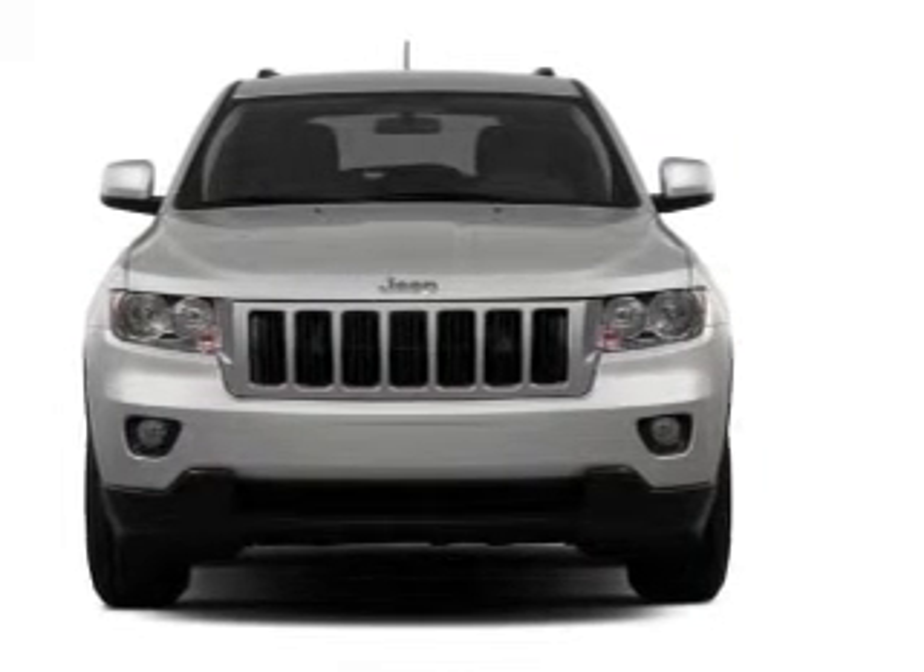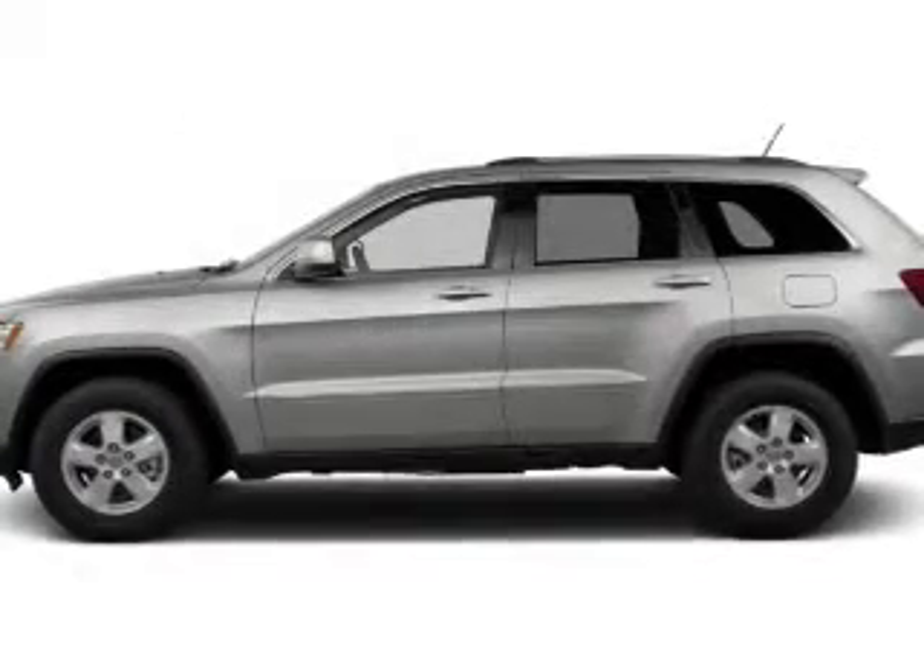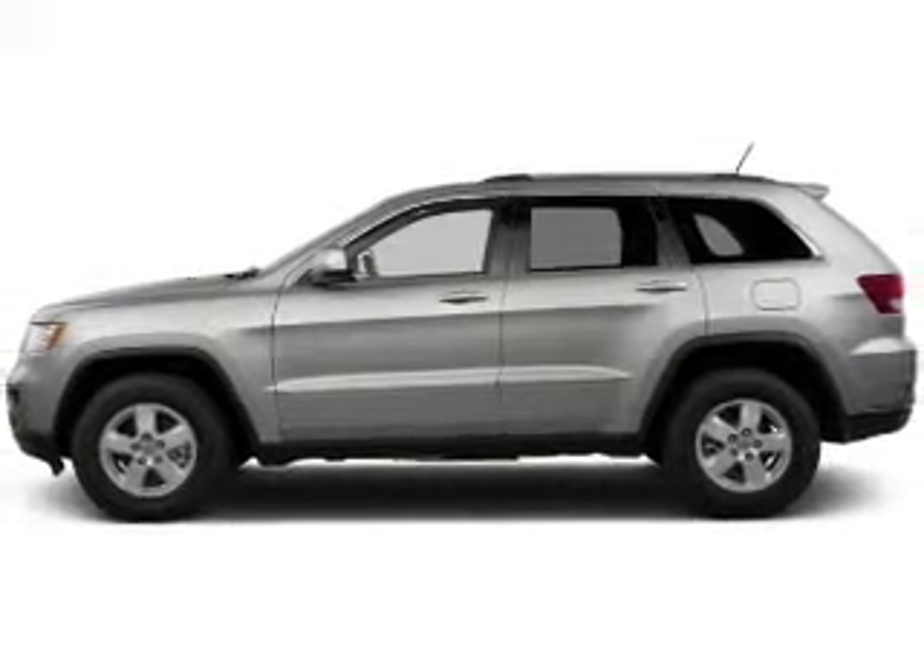Heated seats come for you on cold winter days. There's nothing like a sunroof on a nice day. And memory settings are one of many features.